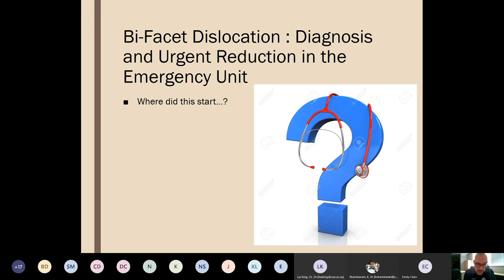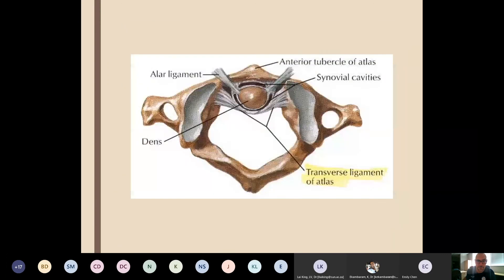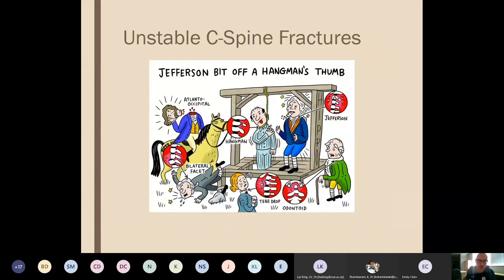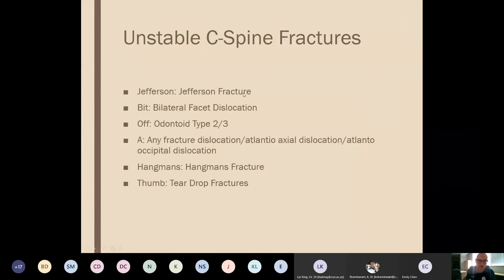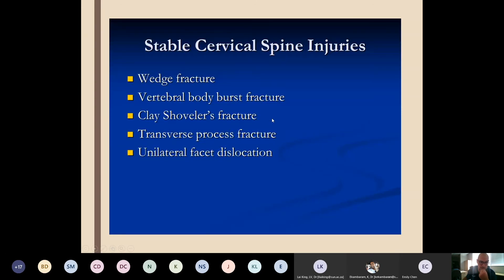Summary: unstable C-spine injuries requiring action — Jefferson fractures, bilateral facets, odontoid types 2 and 3, any fracture-dislocation, hangman's fracture, and teardrop fractures. Stable injuries: clay shoveler's fracture, transverse process fractures. Debatable/not truly stable: vertebral body burst fractures, wedge fractures, and unilateral facet dislocation.